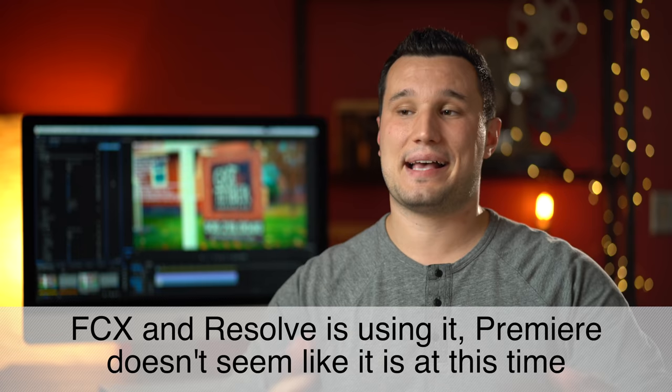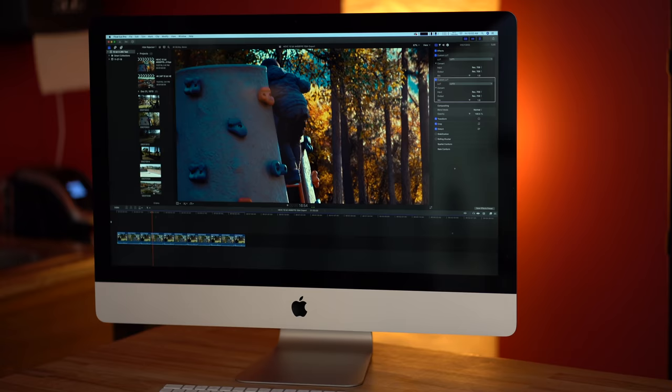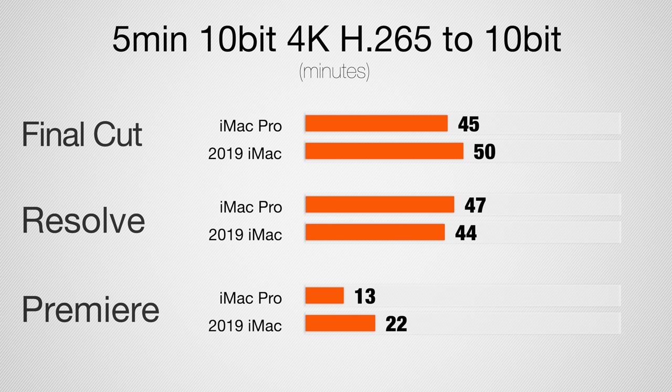When you're editing, both of these systems play back perfectly, way better than 2017 and 2016. Now let's take a look at 10-bit H.265 files — these are from the X-T3. I think this is the future codec for most hybrid cameras. Here in Final Cut, the iMac Pro is a little bit faster, about 10%. In DaVinci Resolve, the regular i9 iMac is a little bit faster, but in Premiere Pro it's actually about twice as fast with the iMac Pro.